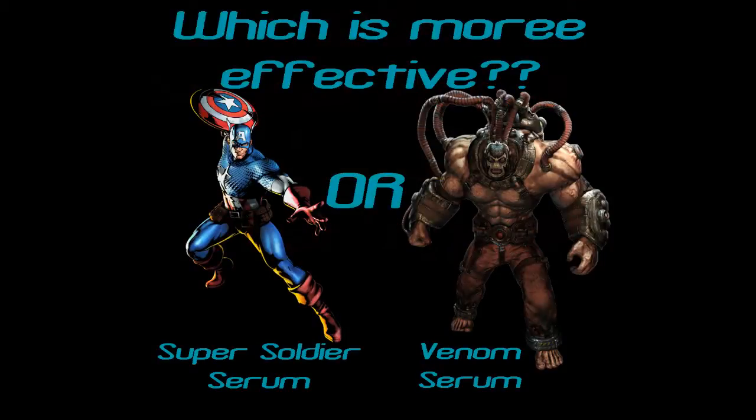It's going to be the serum matchup — which is the better superhuman serum: the venom derivative or the super soldier serum? This was suggested to us by my stepdad Mike, shout out to him. In the wake of the Avengers and with Dark Knight Rises looming on the horizon, this is an interesting matchup with lots of variables to consider when you compare the two.